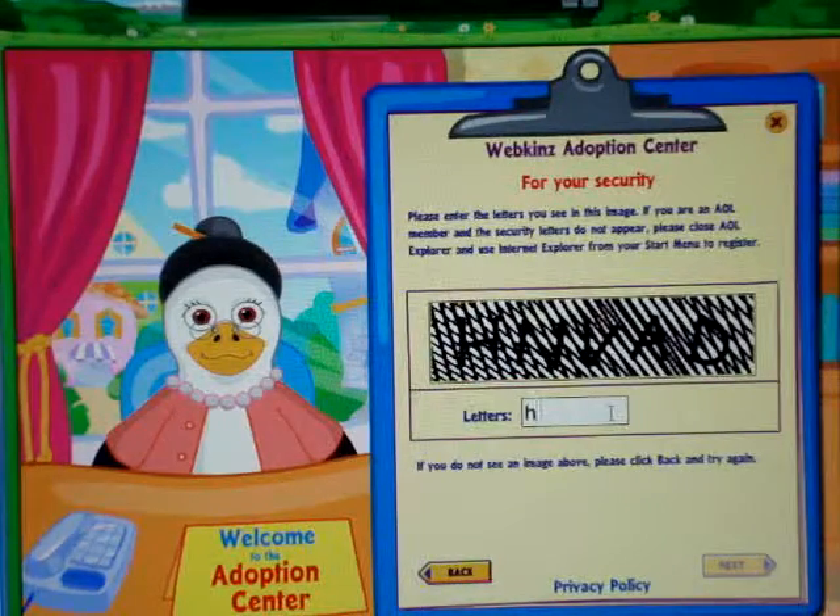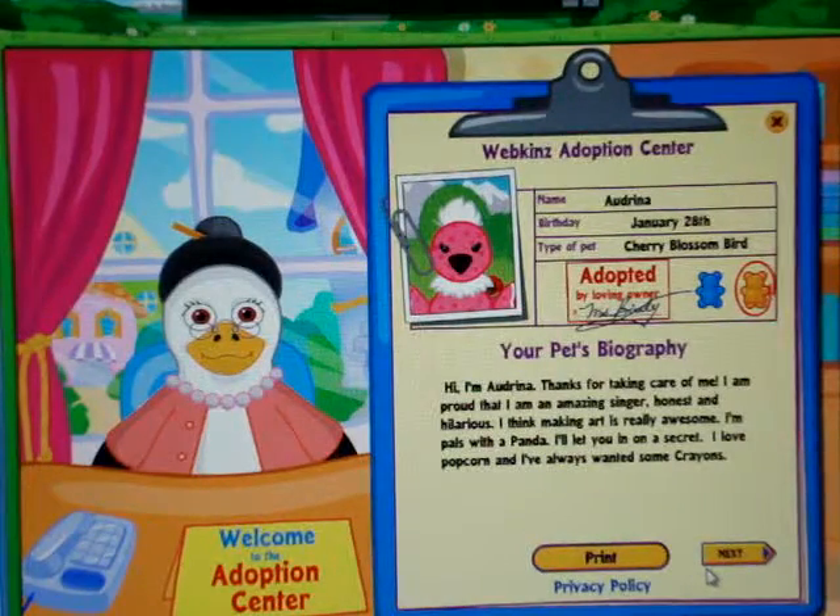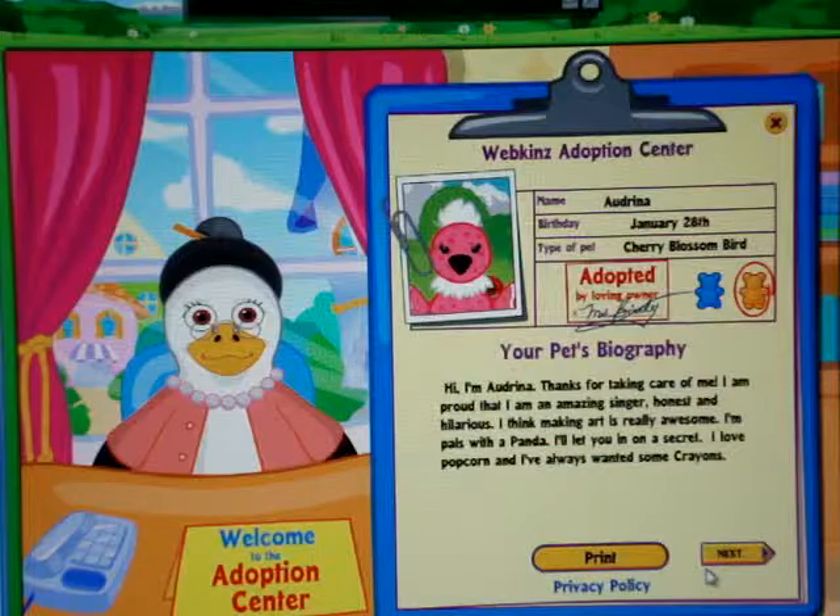Now for the secret letters. Name: Audrina, birthday January 28th, type of pet: Cherry Blossom Bird girl.